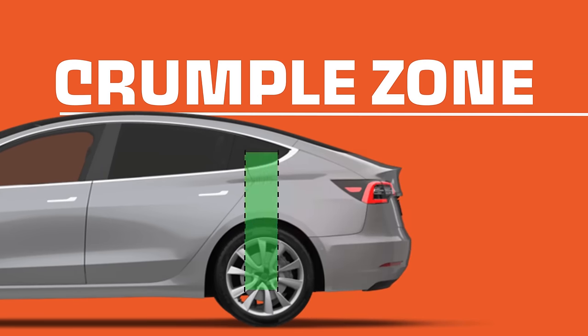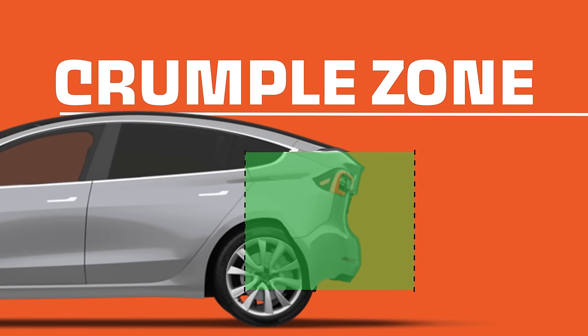With the Model 3, there's basically nothing but air — or your luggage — in the front of the car, which provides a whole lot more space for an impact to be absorbed. Likewise, because there's no gas tank, the same principle applies to the rear. No container full of fuel means you don't need a bunch of rigid structures to protect it, which means you can dedicate that space to absorbing any unforeseen impact.